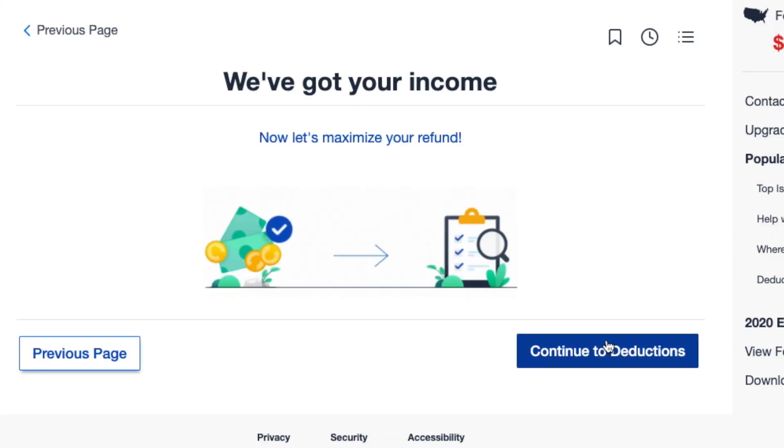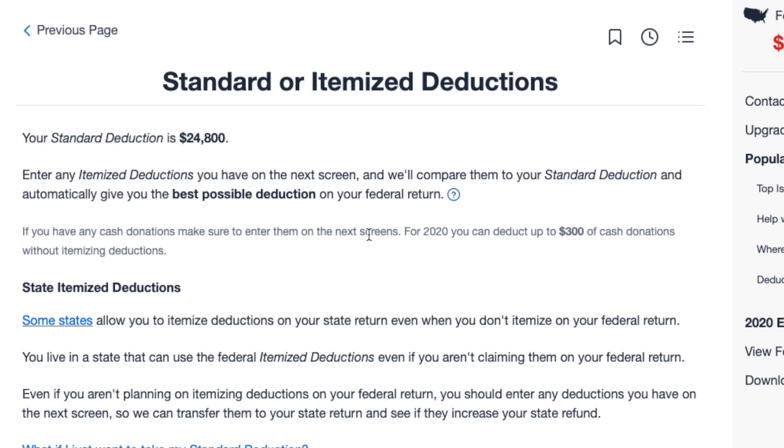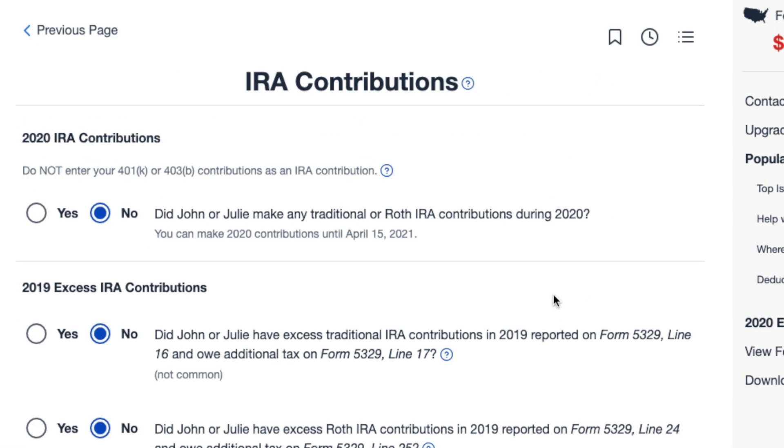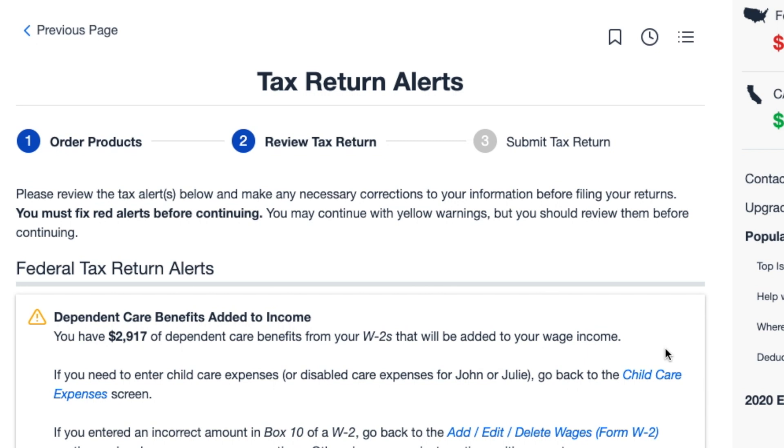Once you go through all the questions on the income side, there's the part about deductions. These are standard questions that any software will ask about your income and deductions to determine your refund or what you owe. After completing all those questions, it looks for any areas of concern in an alerts section. Then at the end, you put in your payment for the $12.95 along with your banking information so it can deliver your refund or collect any amount you owe the IRS.